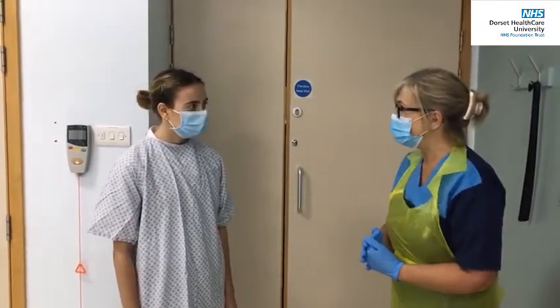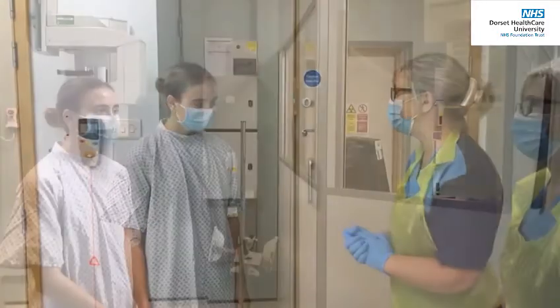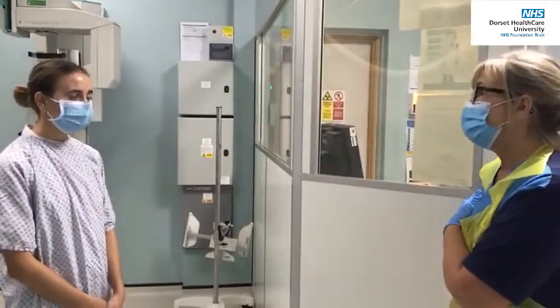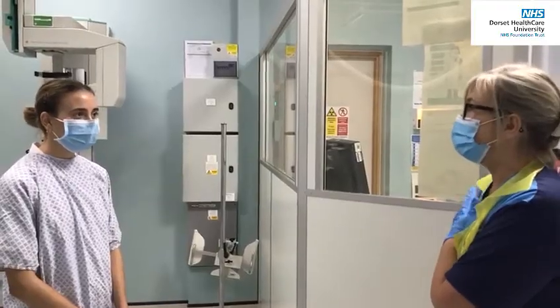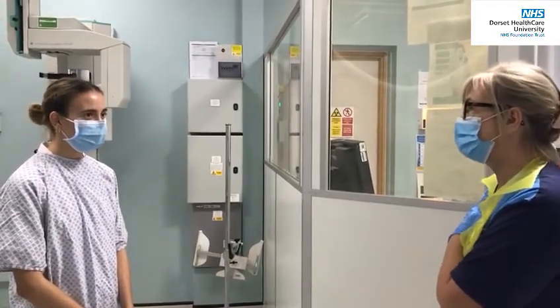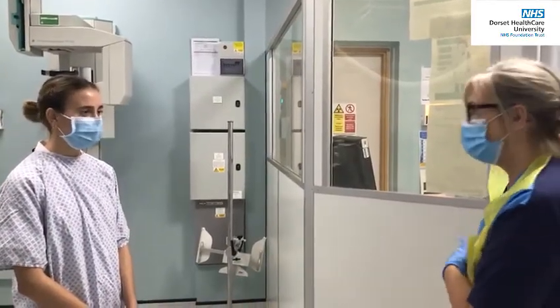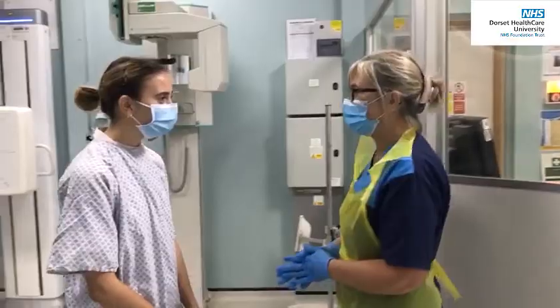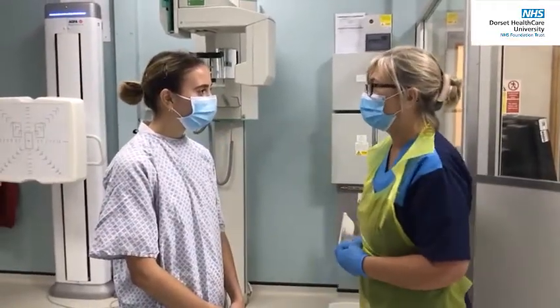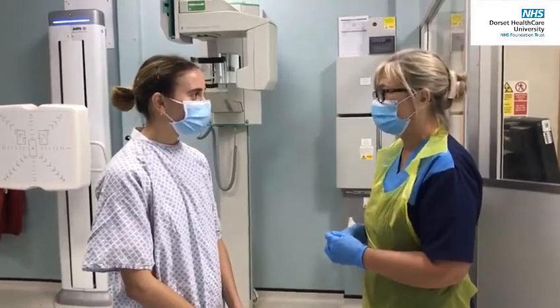I'm going to ask you to follow me over to the machine because all your details are on my computer. So you did this yesterday — can I just check you haven't had any x-rays since the injury? No. And have you had any operations on that arm before? No, so no medical work or anything like that? The other thing I'm going to check with you is have you removed a bra? Yes. And no necklaces or anything else? Lovely, that's brilliant, so we can proceed with the examination.